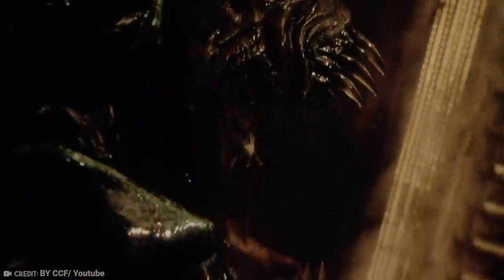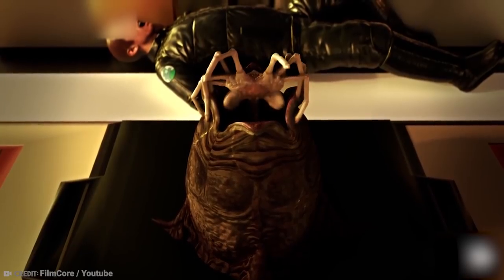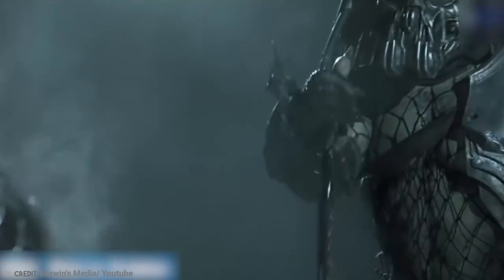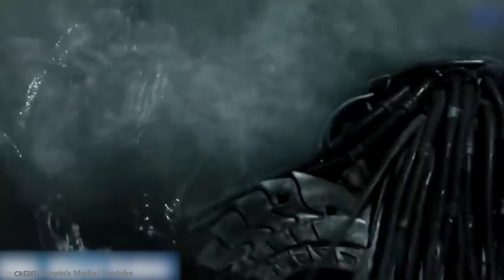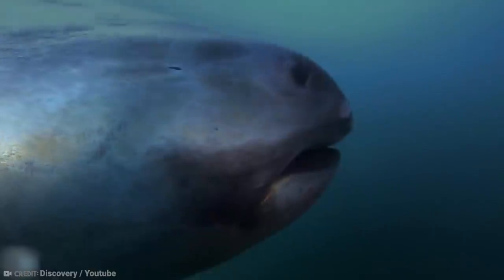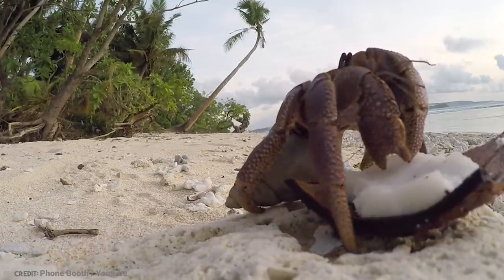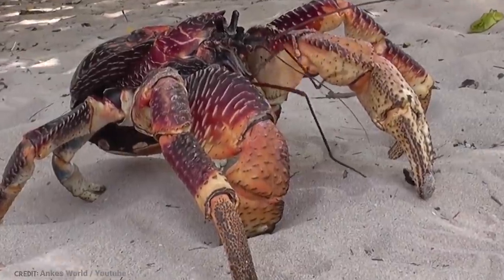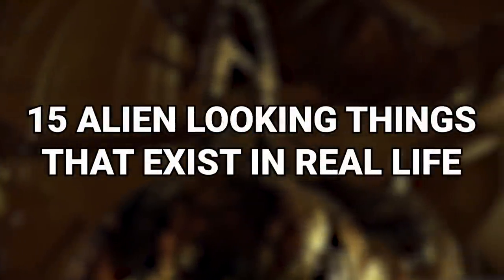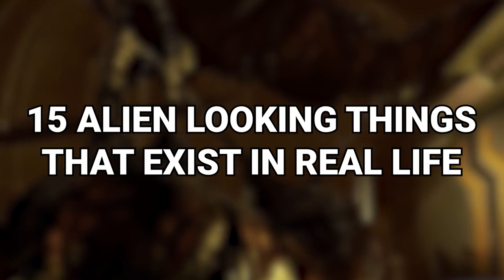Movies have painted a picture for us of what we perceive alien things to look like — things that just don't seem like they're from this earth, so surely must be from somewhere else. From an alien shark that rarely shows itself to a coconut crab unlike any other, here are 15 alien-looking things that exist in real life.